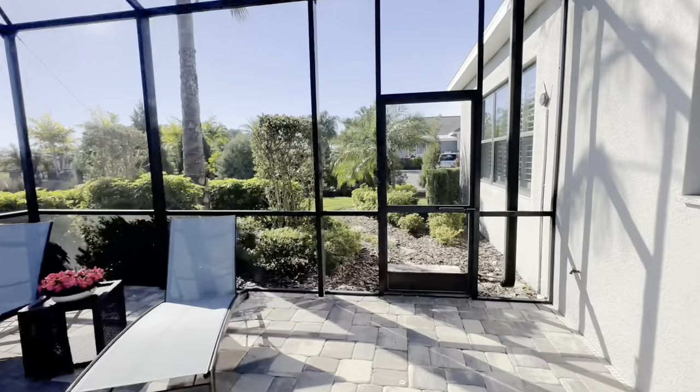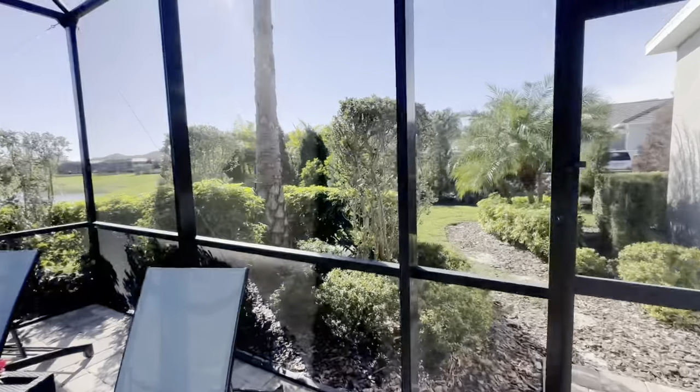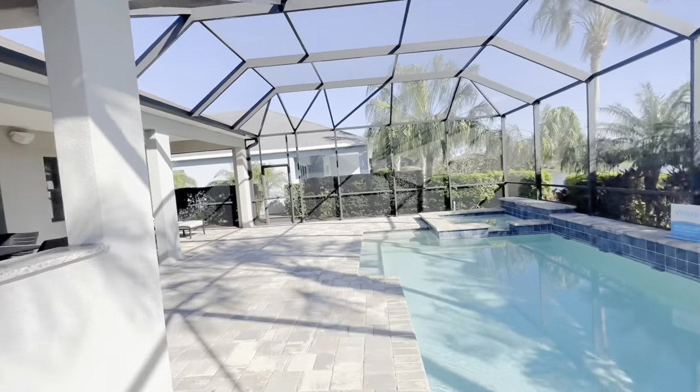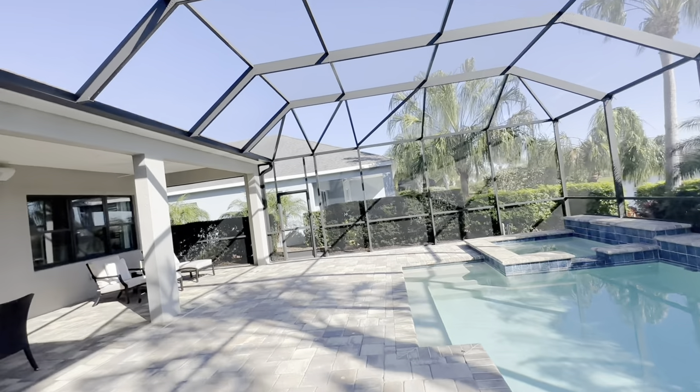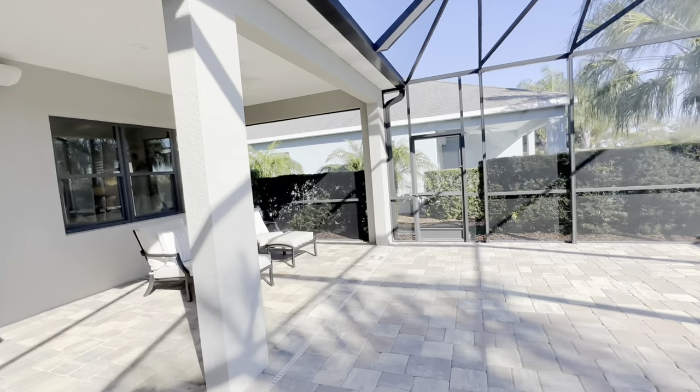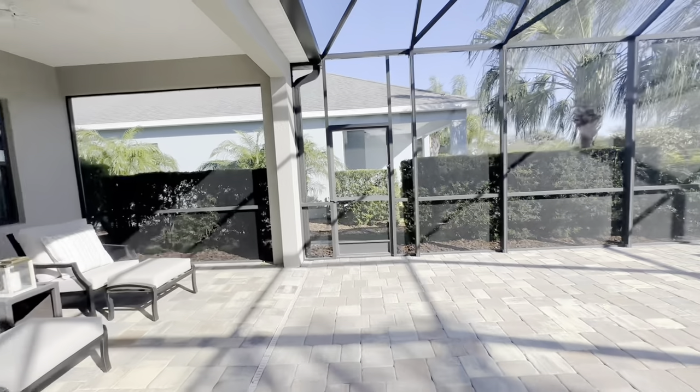Waterscapes pool contractor. You're going to have 45-foot, 60, and 70-foot wide lots, I believe — I'll put it up on the screen.